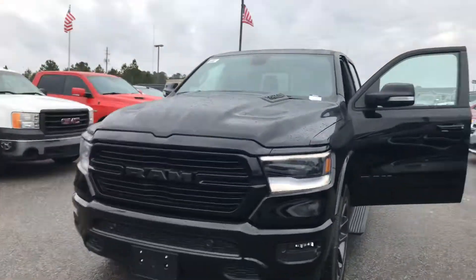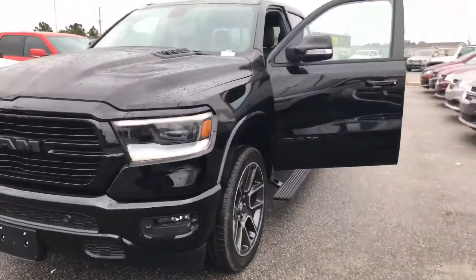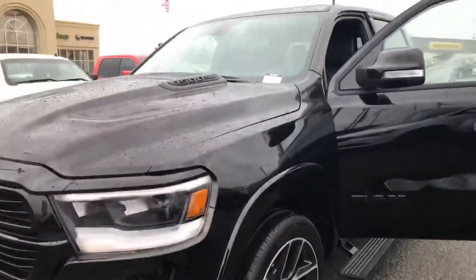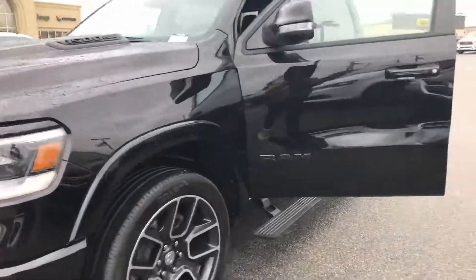So this Laramie is a little bit different from probably your normal ones. This one's got the upgraded package in it. As you can tell from the hood scoops, it's absolutely beautiful. It's got the appearance package on it as well. As you can see, we have the 22 inch rims.